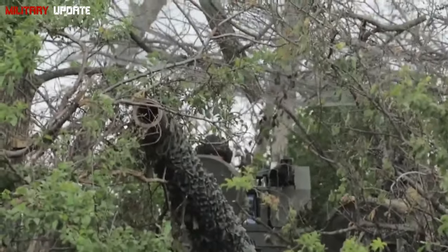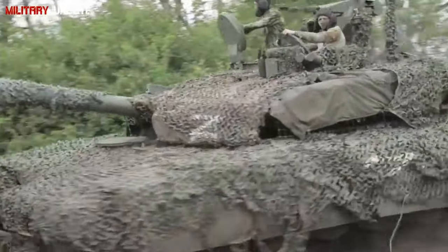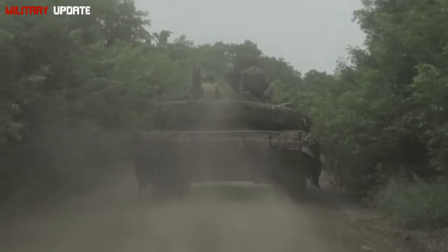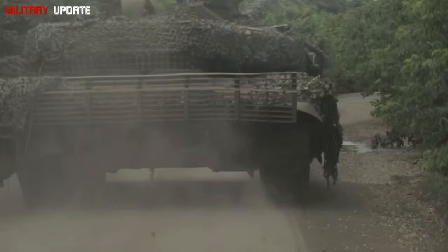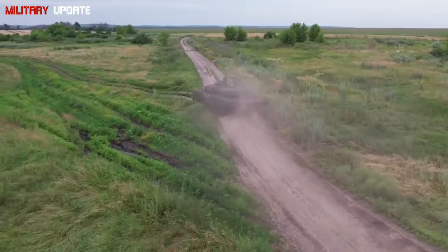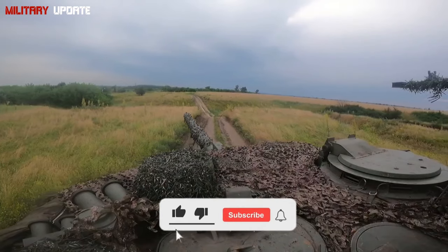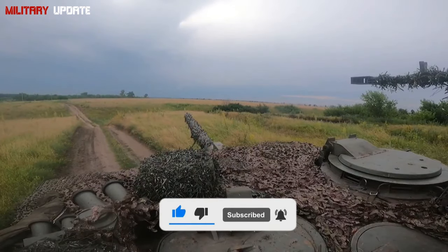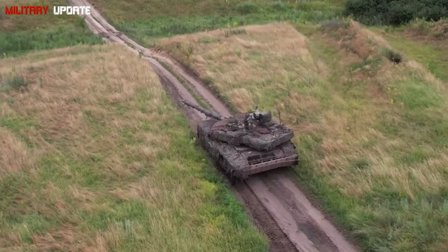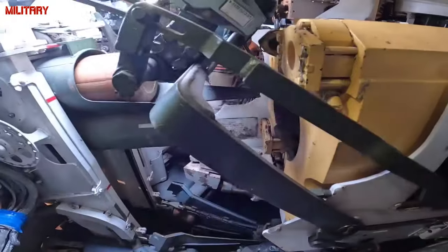This is why the Russian T-90M dares to fight all the world's tanks. The T-90M is the latest and most advanced version of Russia's formidable T-90 main battle tank series. With a blend of cutting-edge technology, superior firepower, and exceptional protection, the T-90M is not only one of the most capable tanks in the Russian arsenal, but also a serious contender on the global stage, designed to compete head-on with Western models like the US M1 Abrams, Germany's Leopard 2, and the British Challenger 2.